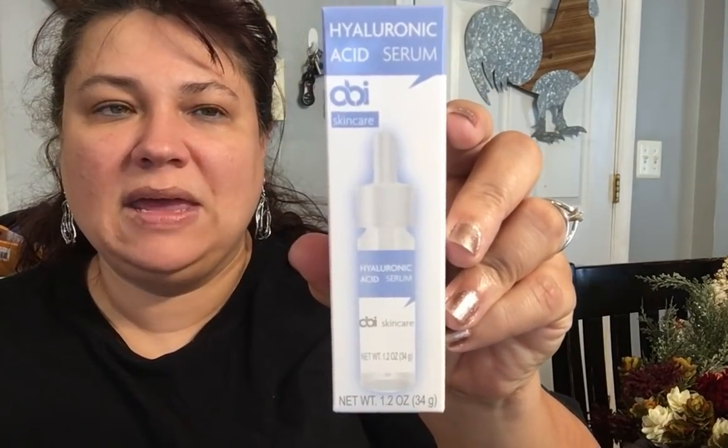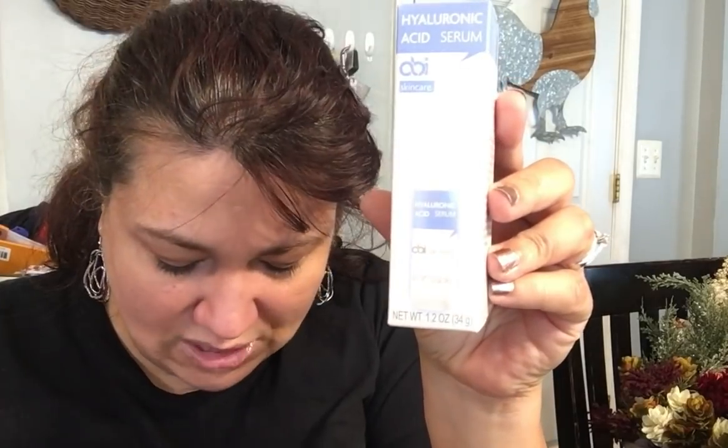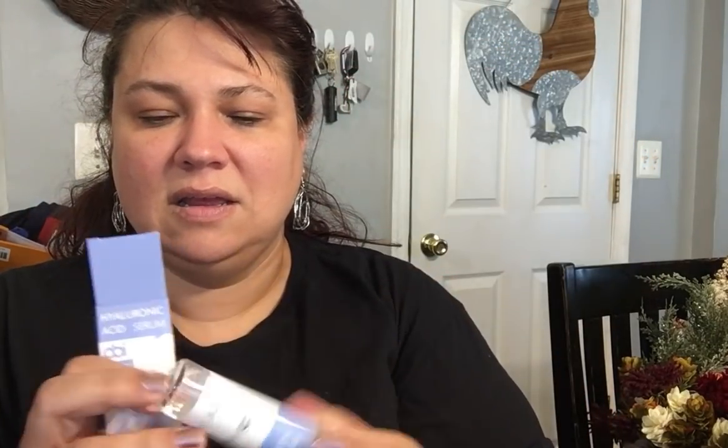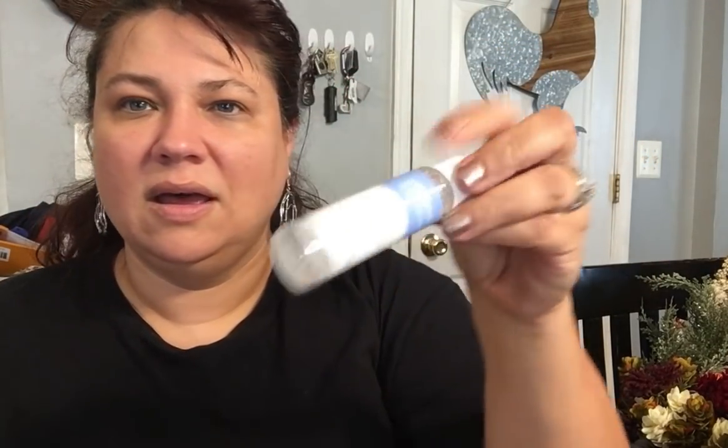Then they had the Be Pure line. This one is by OB Skincare — hyaluronic acid serum, 1.2 oz. They have a couple of different variations, but I just picked up this hyaluronic one just to see what it's like. It's a plastic container — we'll see how it goes.